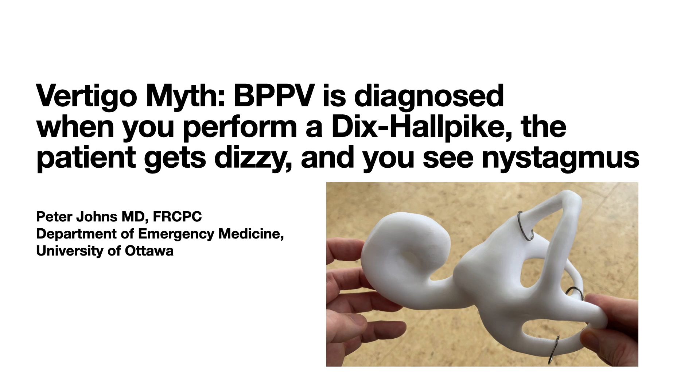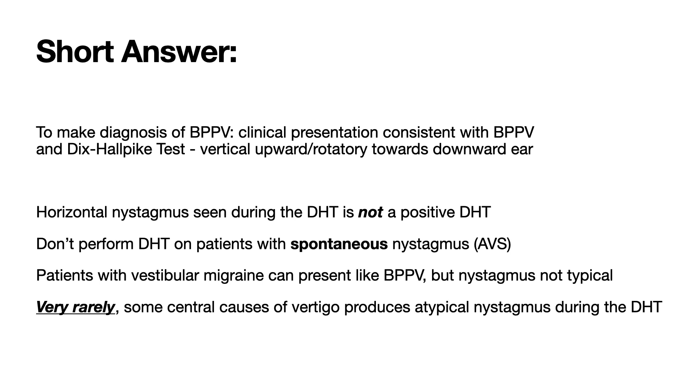Vertigo myth: BPPV is diagnosed when you perform a Dix-Hallpike test, the patient gets dizzy, and you see nystagmus.